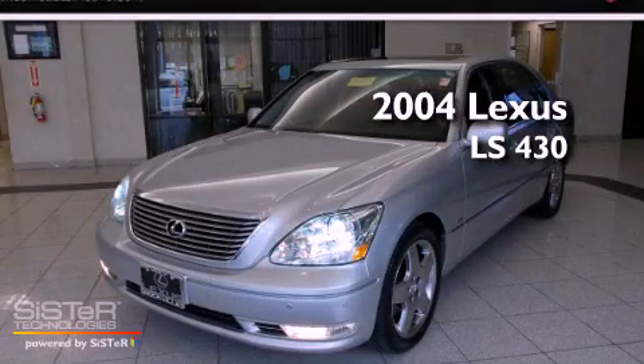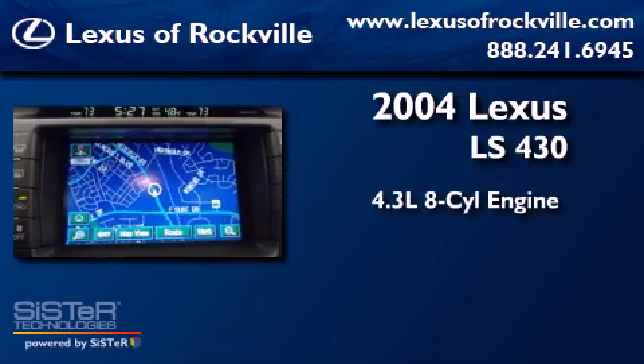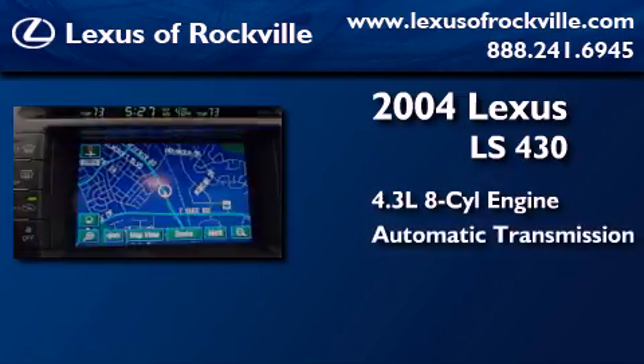This is a 2004 Lexus LS430. It has a 4.3-liter, eight-cylinder engine and an automatic transmission.